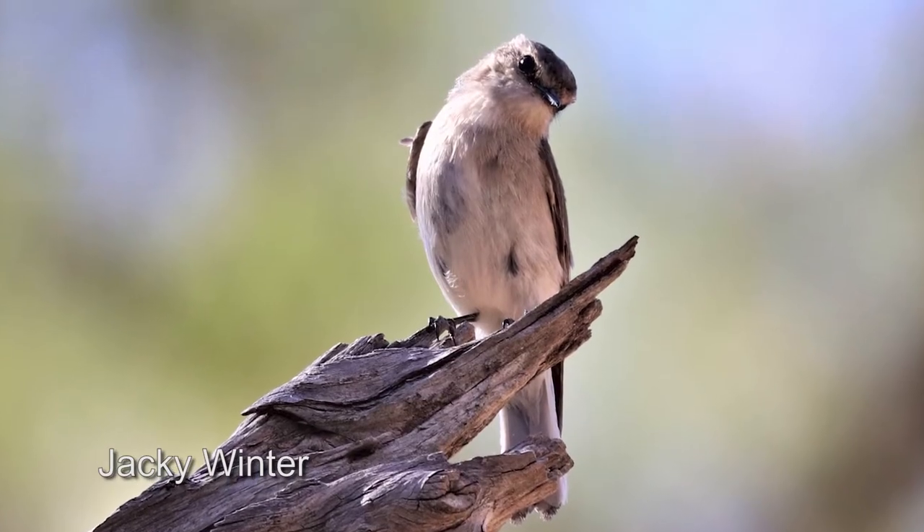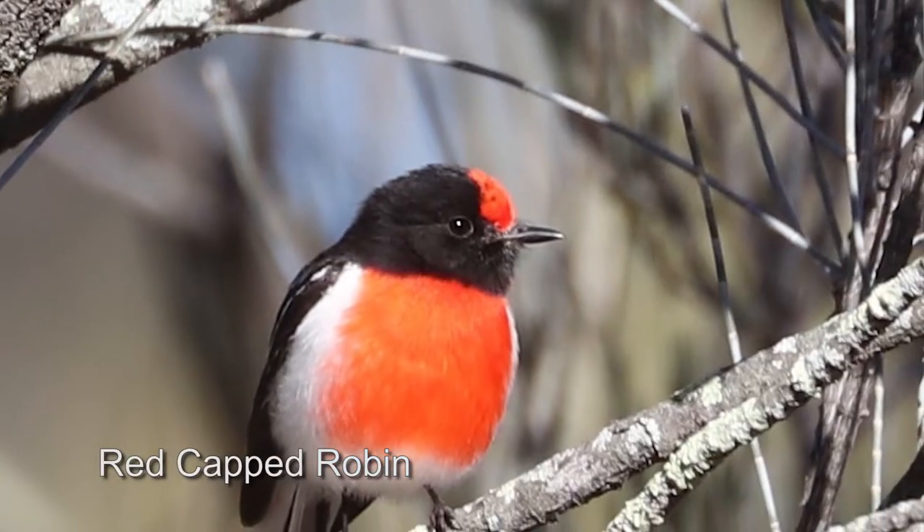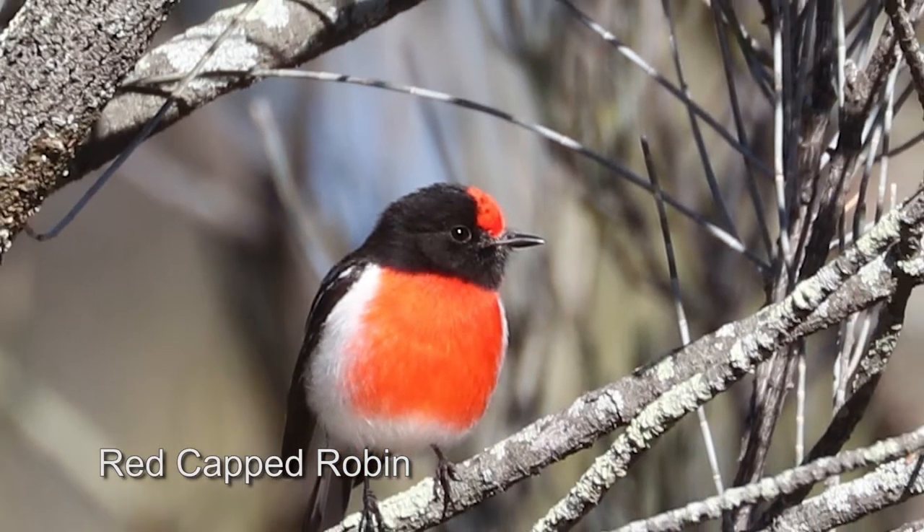Early morning is great for lighting and the birds have just woken up — the nectar starts flowing in the trees, so it's an excellent time. The materials you need for bird watching, as I mentioned, really are your eyes and ears foremost; they're the ones to get you started.